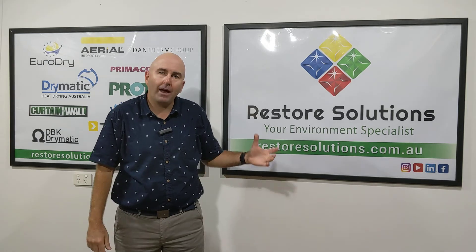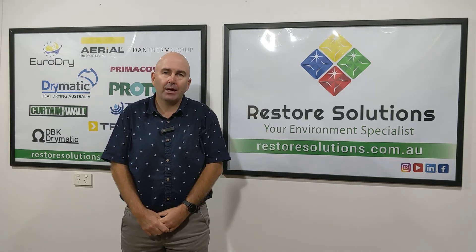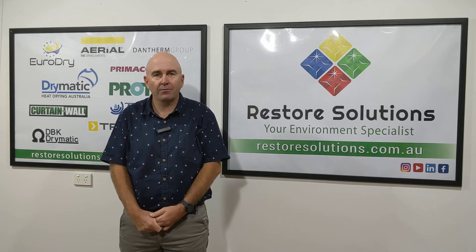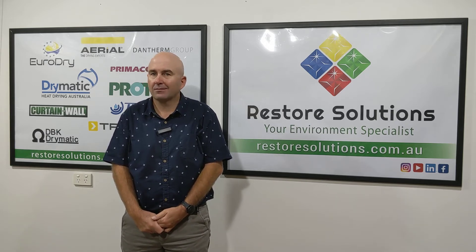People can look at that and go, wow, these people care. I'm going to talk to an insurance company about how professional this firm is. But a lot of the time, there's no care and attention taken.